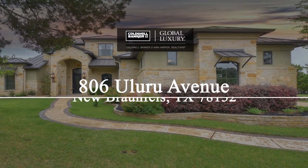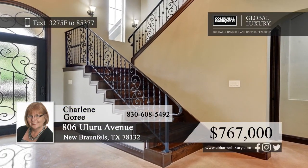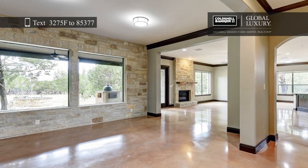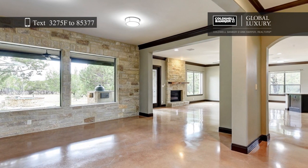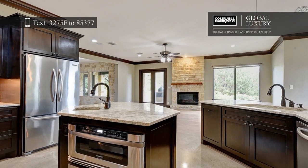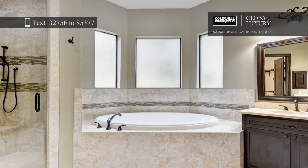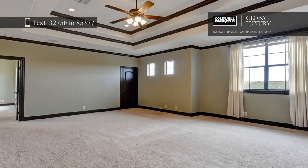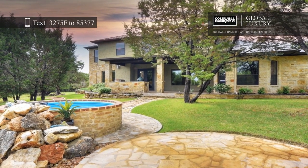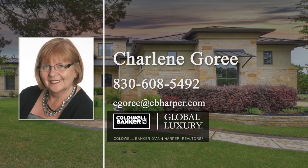Here's a custom-built home that boasts 3,706 square feet and sits on 1.31 acres in the gated Newcomb Tennis Ranch. Inside, you'll find four bedrooms, three-and-a-half baths, two living areas, two dining areas, and an office. The gourmet kitchen features stainless steel appliances, a prep sink, a warming drawer, a center island, and 42-inch custom cabinetry. The private master suite offers a soaking tub, separate shower, and a walk-in closet. French doors lead to a pool and a covered patio with a built-in grill. This community provides great amenities such as on-site tennis courts, workout facilities, a pool, and a clubhouse. Make this dream home yours today with a call to Charlene Gorey.